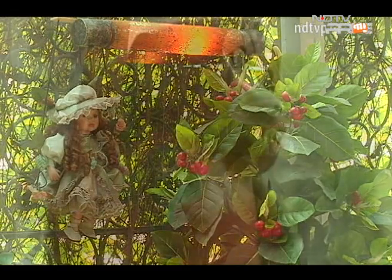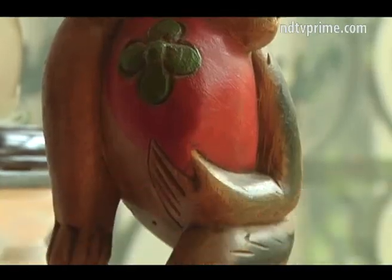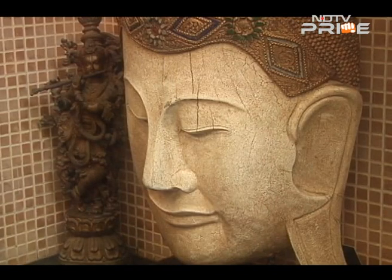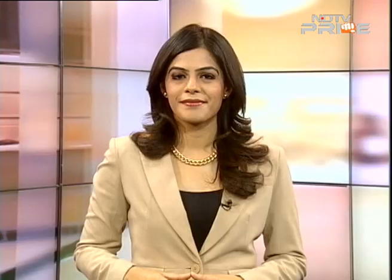With cameraman AJ Joseph and Nidhi Rai in Delhi, this is Vasudha Sharma for NDTV. For beautiful celebrity homes, the latest trends in Indian real estate and the country's hottest projects, tune in every Saturday at 9 a.m. and Sundays at 11 a.m. Write to us at hotproperty@ndtv.com. See you next week — same time, same place. Goodbye.